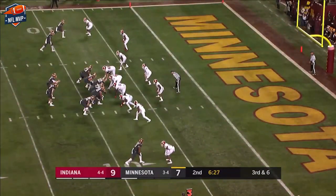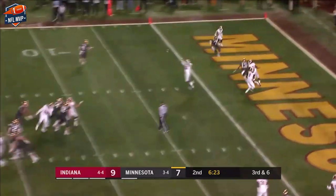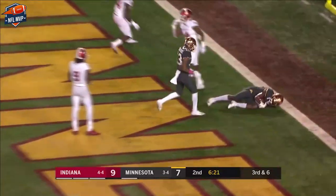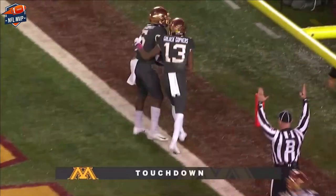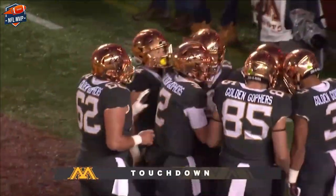He can pick up a first down at the three. Morgan looking in zone, right to the chest — caught, touchdown! Touchdown strike for eight yards to score. Gophers back on top.